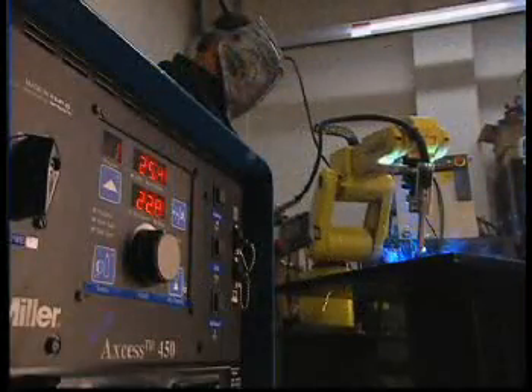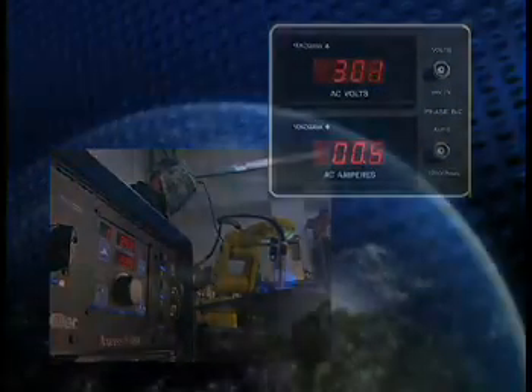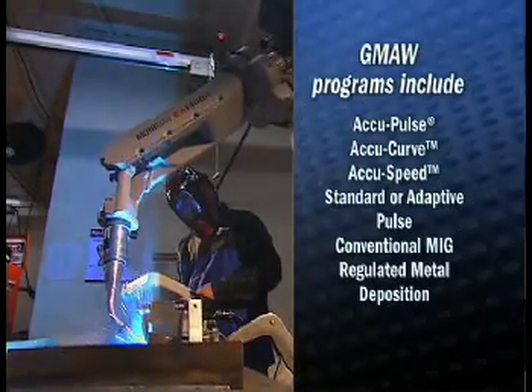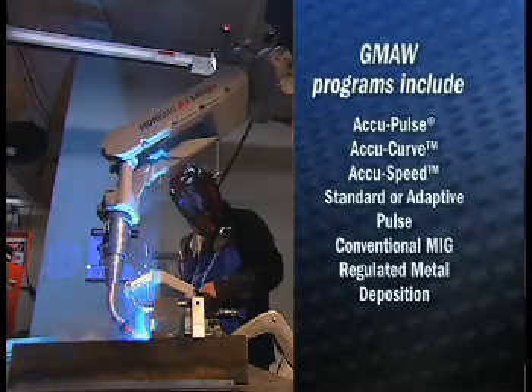With Miller, you're assured of rock-solid, consistent output, even with fluctuating primary lines. With Auto Line, no special transformers are required — equipment performs identically with consistent results anywhere in the world. Sure Start technology provides consistent arc starts by precisely controlling power levels for specific wire and gas combinations. Gas metal arc welding programs include the Miller-patented AccuPulse, AccuCurve, AccuSpeed, Standard or Adaptive Pulse, Conventional MIG, and Optional Regulated Metal Deposition or RMD.